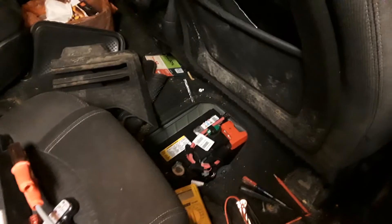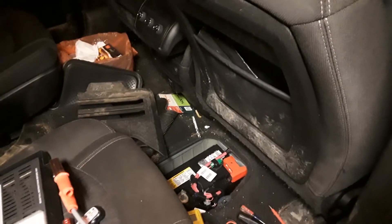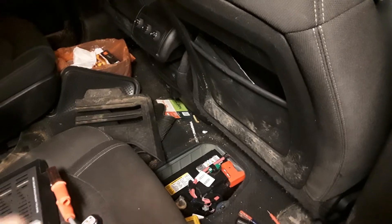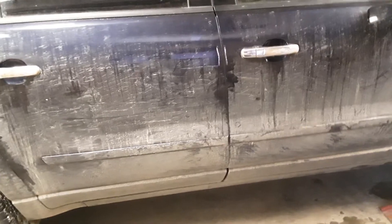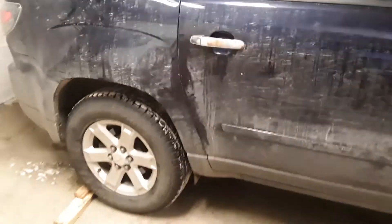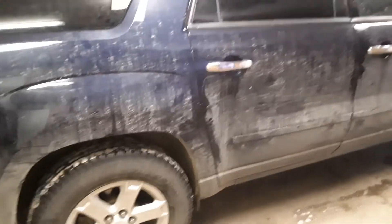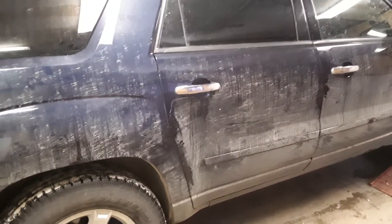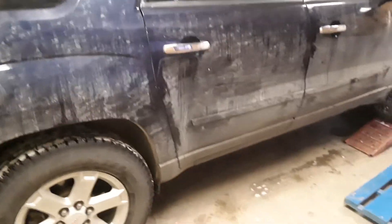Hopefully we can just change the battery. Maybe someday if somebody sees this and they're experiencing the same problem with the AWD disengaging and re-engaging, and this ends up being the problem, they'll know to change the battery rather than take it to the dealer. I've read horror stories online of people changing all four ABS sensors, changing modules, and of course the viscous coupling in the back. We'll get the garage clean, get a new battery, and hopefully that problem will go away. If not, I'll probably have a part two with what I eventually find.